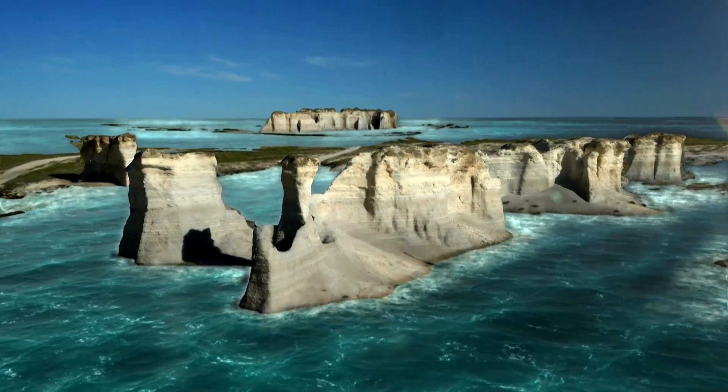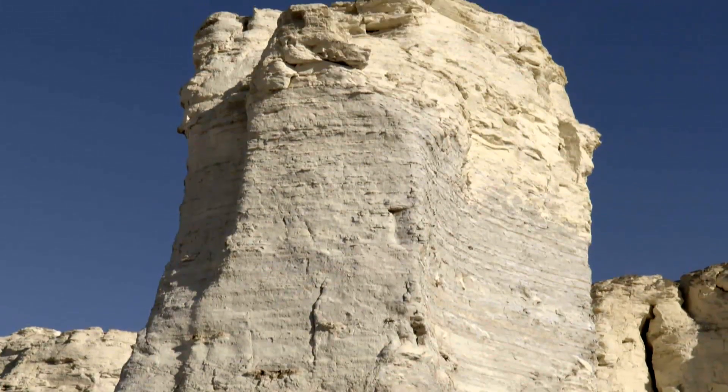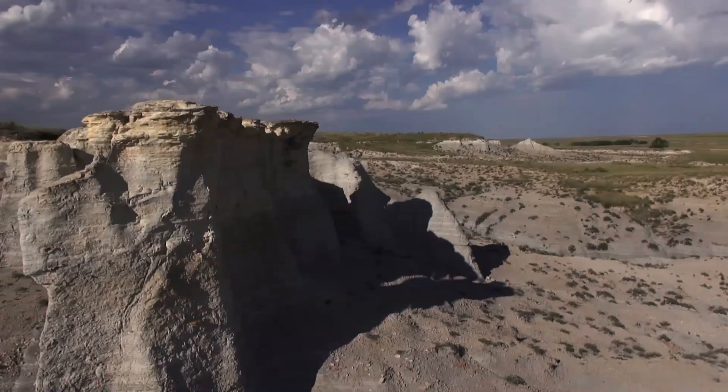Millions of years of erosion sculpted the chalk, leaving behind these curious outcrops that now surge skywards out of Kansas.